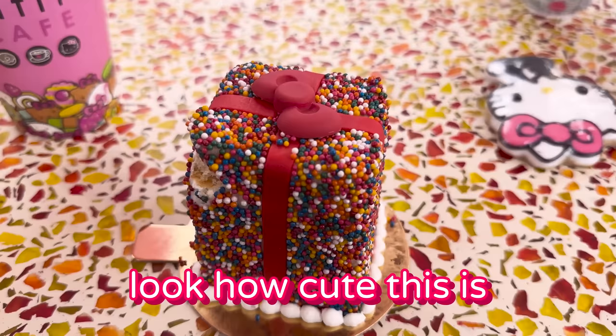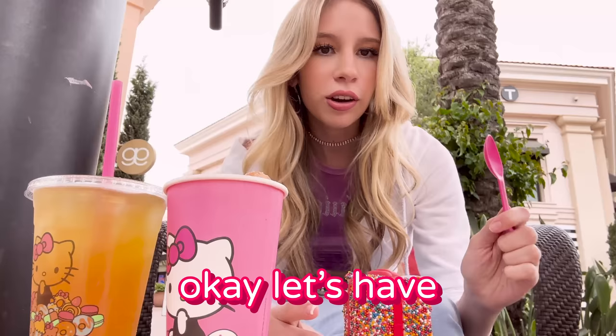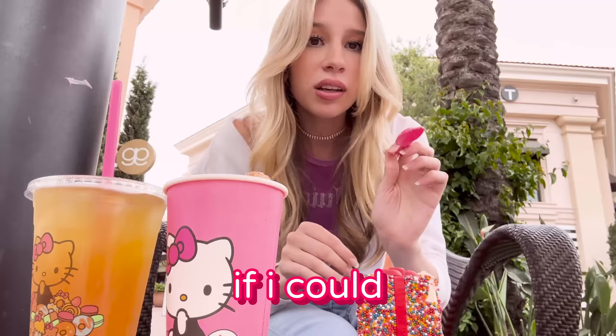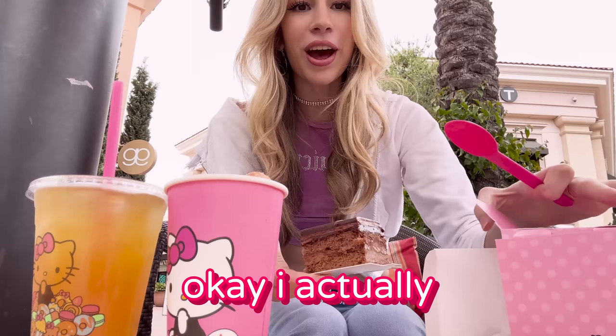Next we're gonna do a little cake. I don't know which one this is yet. Oh, this is a birthday cake — look! These are so cute. Look how cute this is. I don't even want to eat it. I kind of screwed it up there, but we're just gonna ignore that. Let's have this cake, just gonna take from the top. That's how good it is — 10 out of 10 on that.